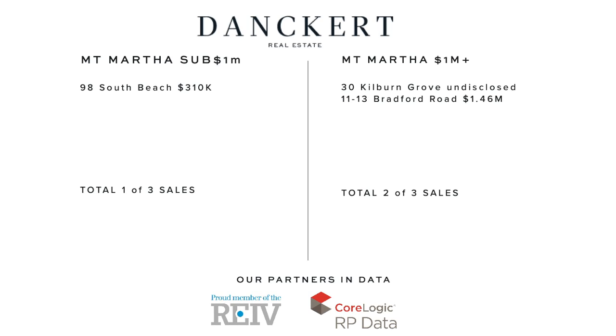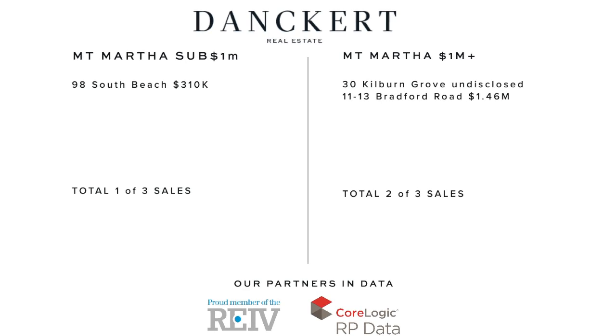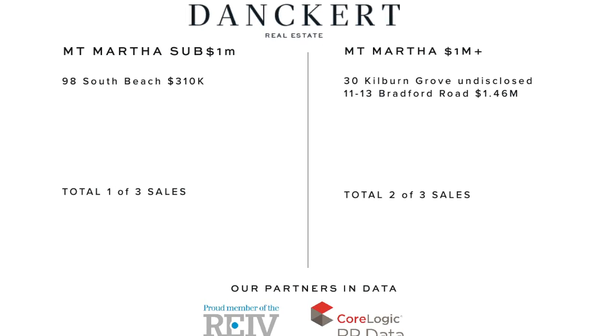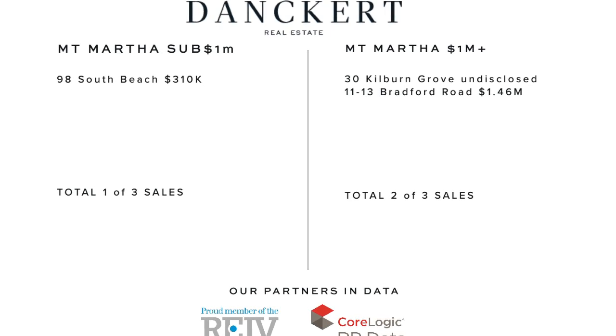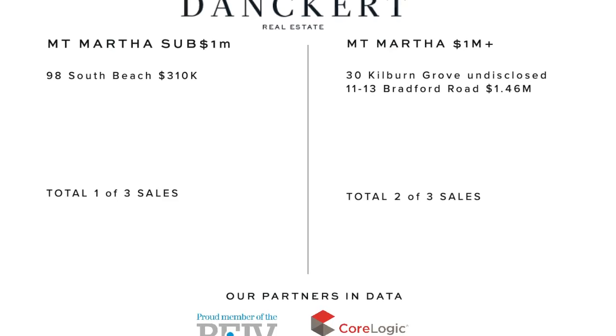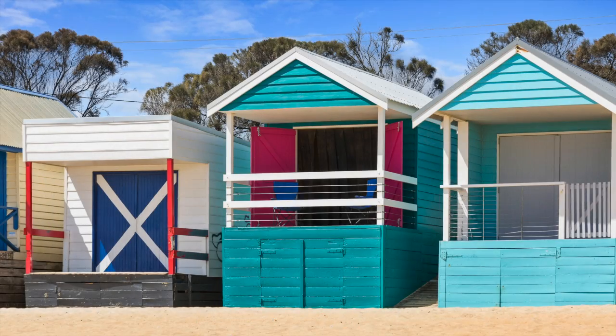Hello, Sam here from Dankett Real Estate checking in with you for the market wrap this 1st of April 2019. It was a really good first quarter in Mount Martha with significant sales activity, and this week that trend continued with a few good sales starting at number 98 South Beach.